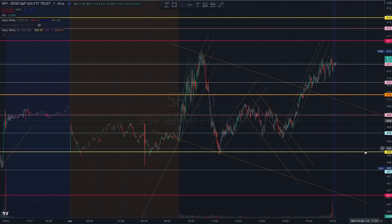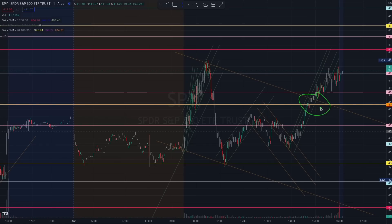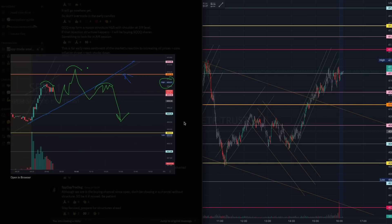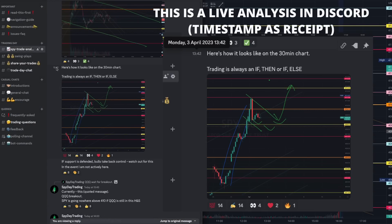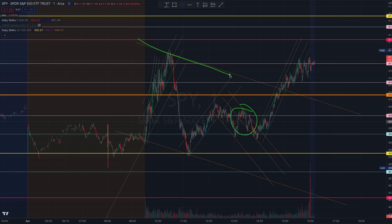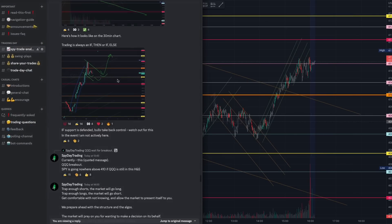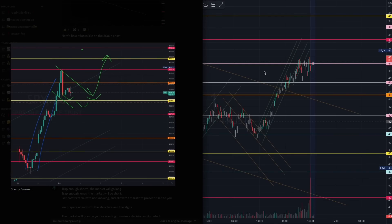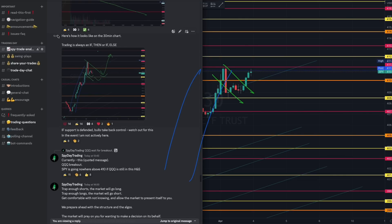There was another trade I mentioned that you have to take if you see it and prepared for it, and this trade is important because it is what the market is giving us clues for. As early as 1:42 PM, I explained how you see this selling channel forming. We were still in the middle of the channel at 1:42 when we charted it. Translating this to the 30-minute chart, you can see the bull flag — we were prepared for it that early.